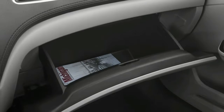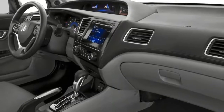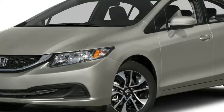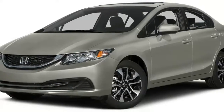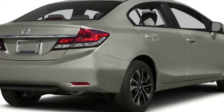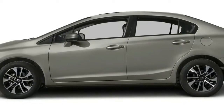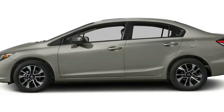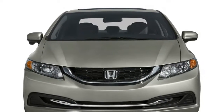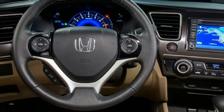Currently, prices range from $20,535 for the base LX to $26,135 for the EX-L Navi, both already on sale. When the Sport and loaded Sport Touring arrive in January, the top price will notch up to just over $29,000.